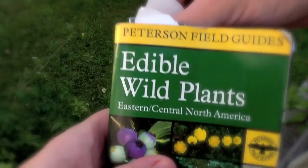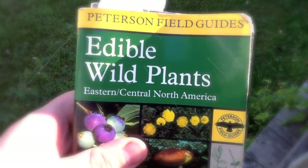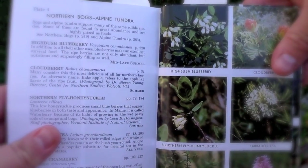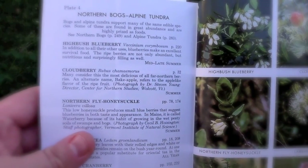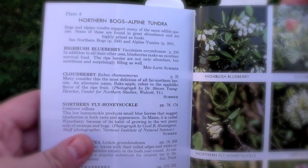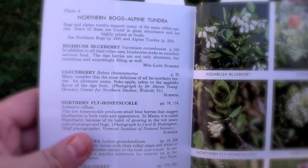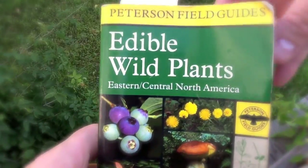Now that we've looked at the guidebook, let's go take a look at what the plant looks like with some flowers on it and then some fruits. Before we go look at the plant, let's quickly look at this — the colored plate in the guidebook. It's a picture of some high brush blueberries while in flower. It says: 'High brush blueberries — in addition to all their other uses, blueberries make an excellent survival food. The ripened berries are not only abundant, but nutritious and surprisingly filling as well. Mid to late summer.' Alright, to the plant we go.